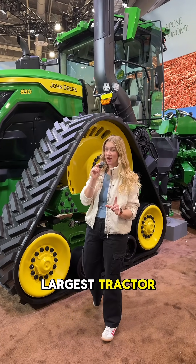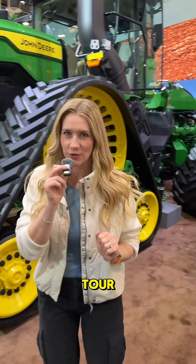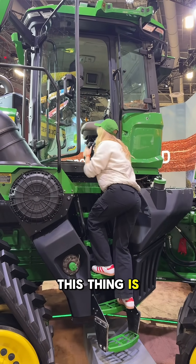Not only is this the world's largest tractor, it's also the world's largest fully autonomous tractor. Let me give you a quick tour. So you go up this ladder — oh my gosh, this thing is huge.